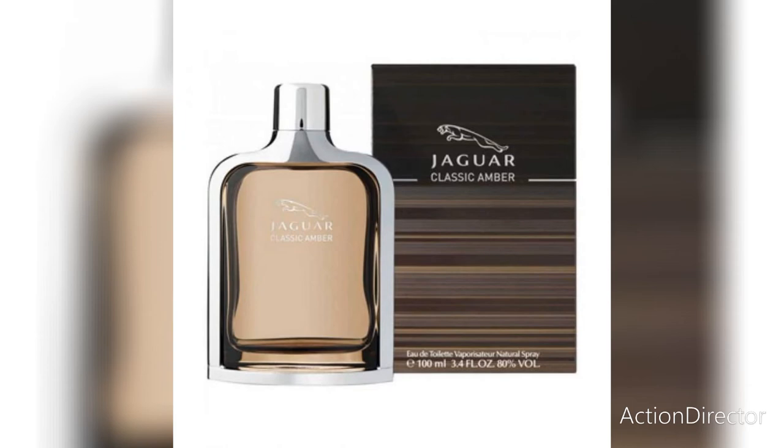This is a very classy fragrance, very formal and gentle. It is very versatile — it has the gentleman's vibe and it can be a good signature scent as well. The longevity is six to seven hours.